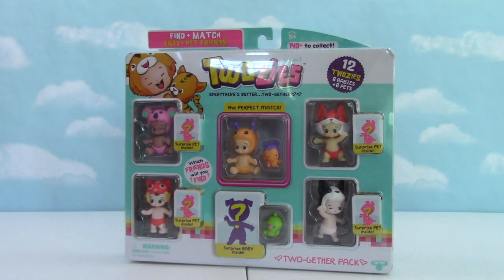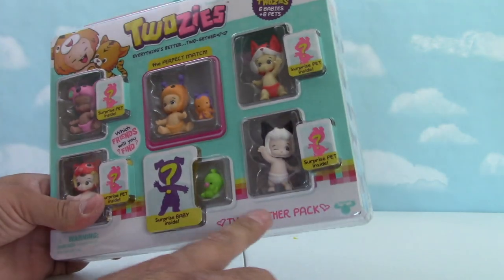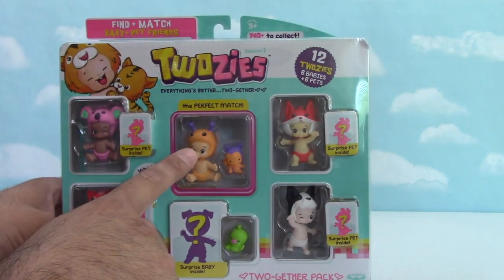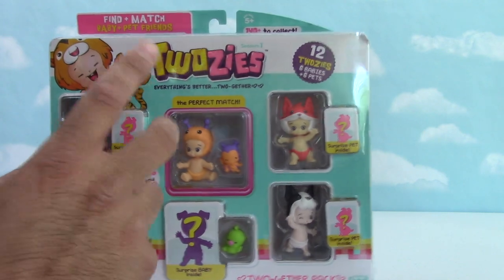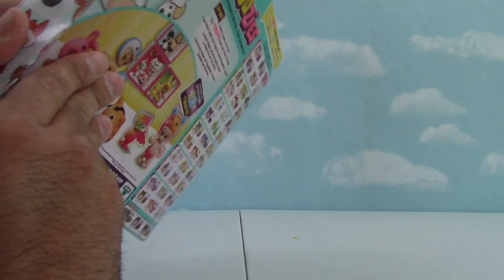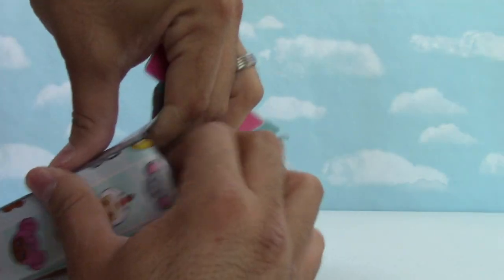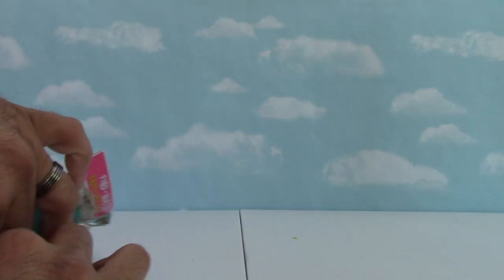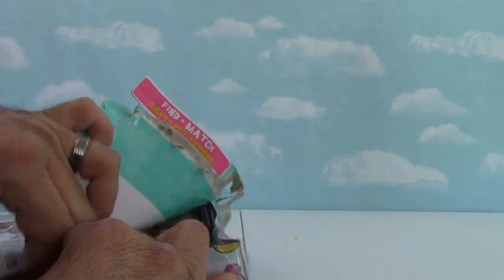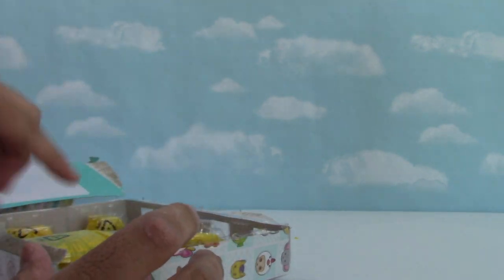Hey everybody! Today we have another package - the Twosies Together Pack. We got 12 twosies: six babies and six pets, four surprise pets, and one surprise baby. Let's crack it open! I never know how to open these things, it's always kind of messy. There's got to be an easy way - if you just pull... oh yeah, it's kind of perforated. Okay, this is working out better!